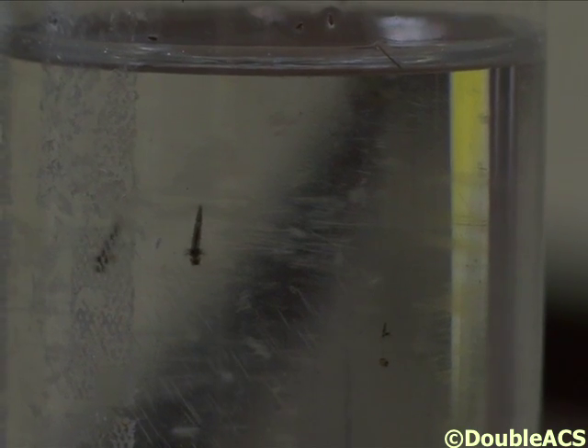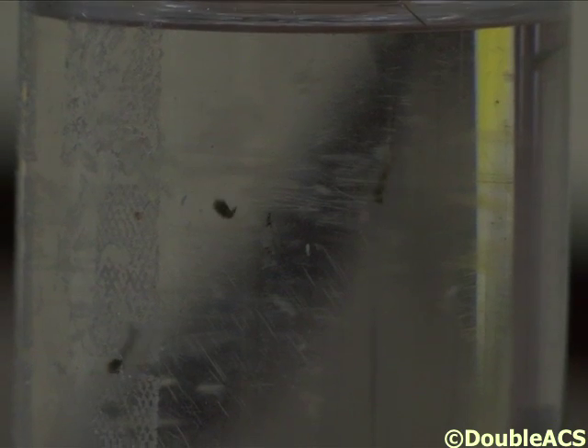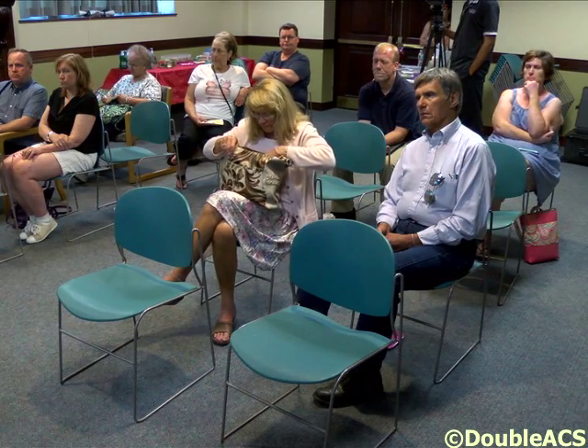What I do is set mosquito traps, bring them back to the office, identify them, and count them out. Any that are important for West Nile Virus and Triple E, I'll submit them to the Department of Public Health for testing for both those viruses. I wanted to provide some information to the residents of Attleboro and whoever else was able to join us this evening about ways to protect yourself from mosquitoes and just a little bit of biology.